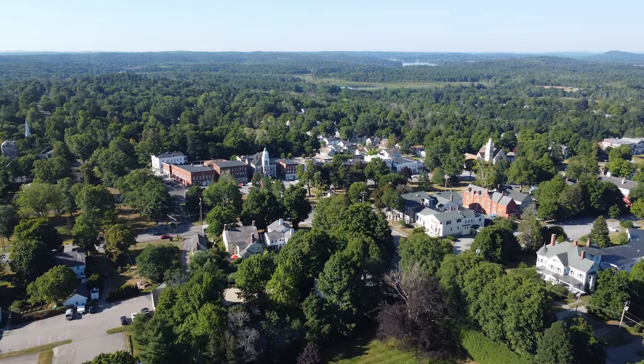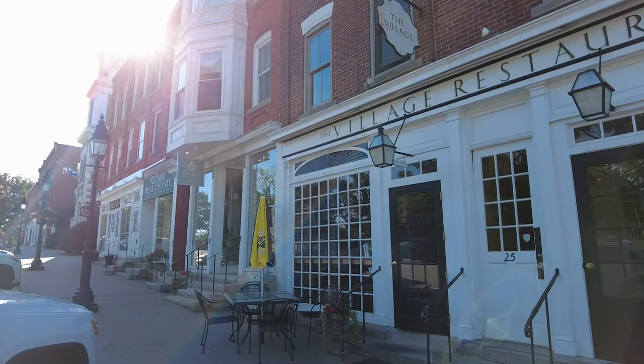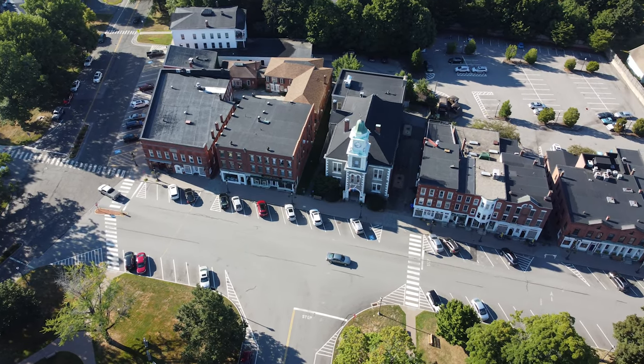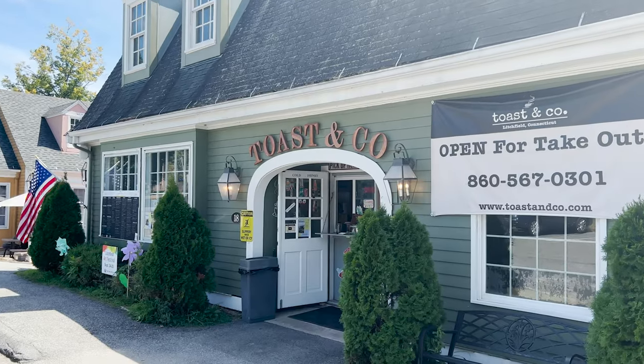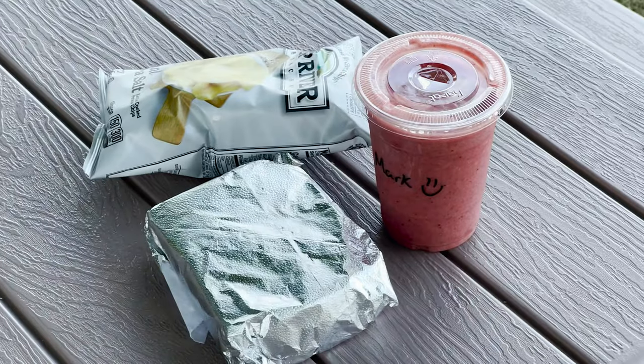The downtown is relatively small but one of the nicest older small town drags that I've seen. It's a very quaint downtown and there's nothing closed or abandoned — it's all very operational, very nice, and very relevant stores. There are a lot of restaurants, eats and drinks.